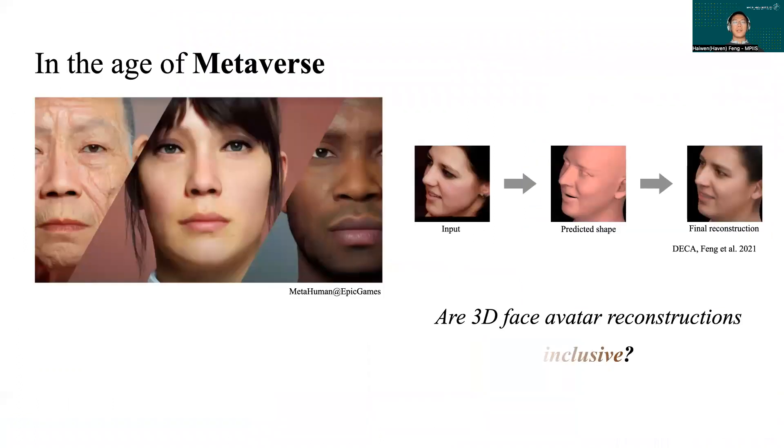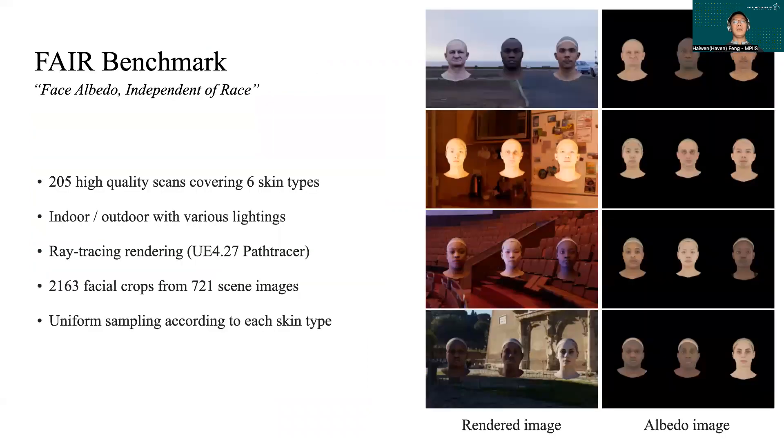While the metaverse is approaching, significant progress has been made on estimating 3D face shape and albedo from in-the-wild facial images. We question if these methods are inclusive to face images regardless of skin tone. To have a systematic investigation, we build a fair benchmark for skin tone accuracy of albedo estimation.